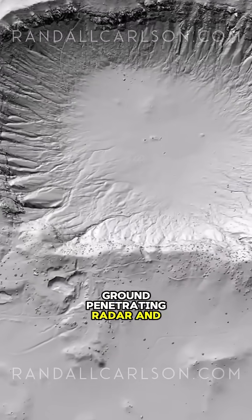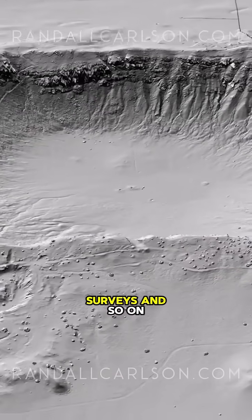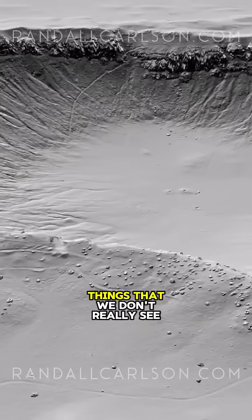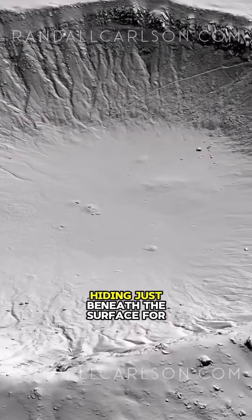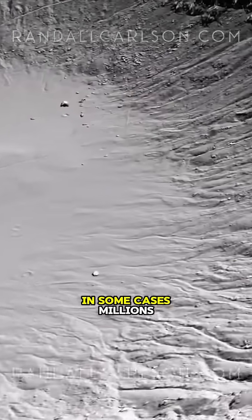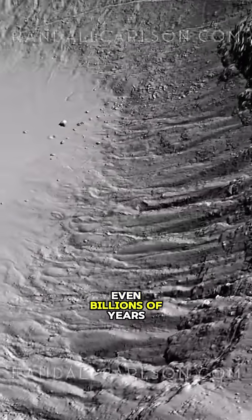Ground penetrating radar and LIDAR surveys and so on are showing up things that we don't really see too visibly from the surface that have been laying there, hiding just beneath the surface for, in some cases, millions, even billions of years.